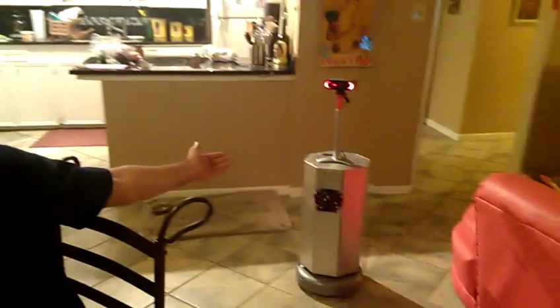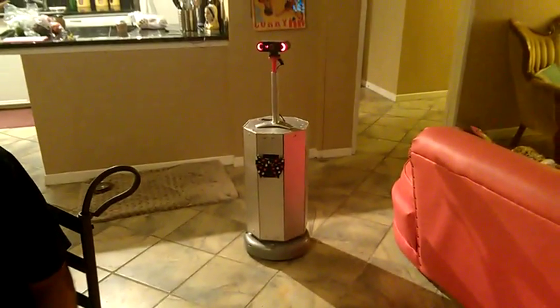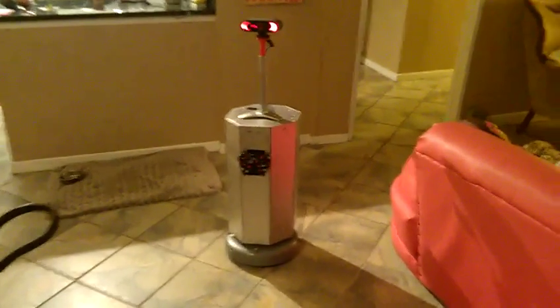Hi everyone. I'm making a video to show off my progress on the robot Jeffrey. It was right over there. He consists of a platform built on top of a Roomba with a web camera attached and a notebook computer inside.